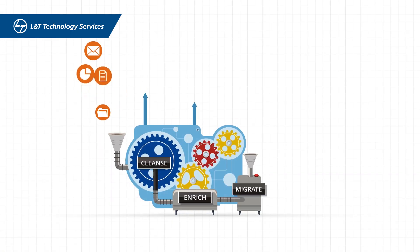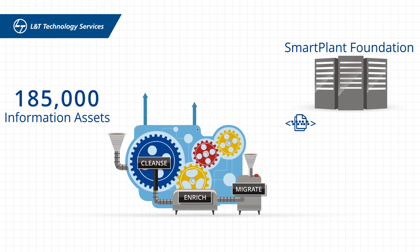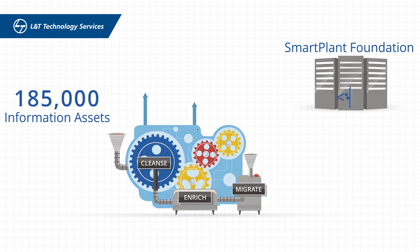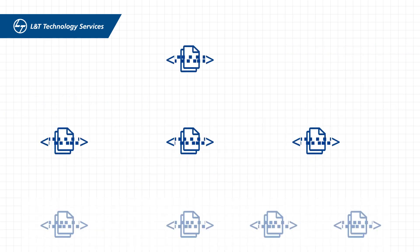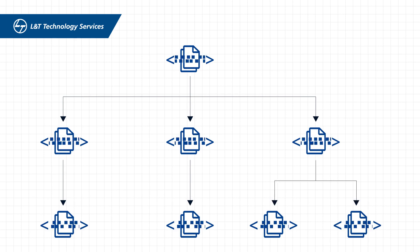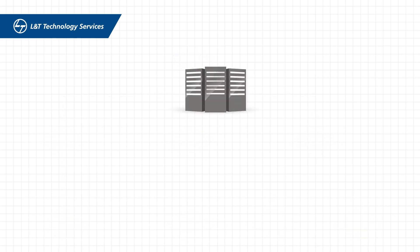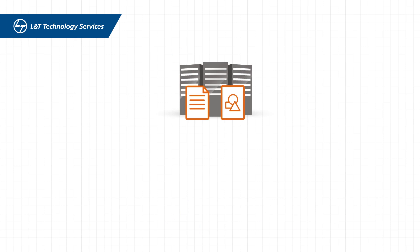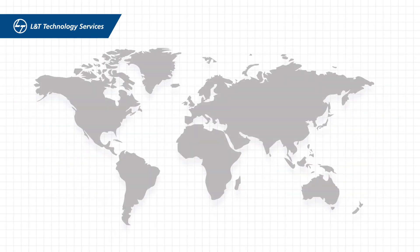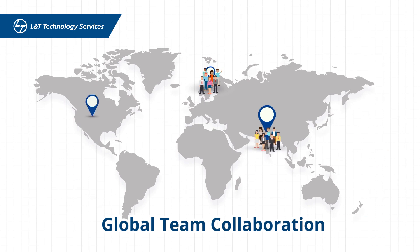We cleansed, enriched, and migrated the client's 185,000 information assets to their Smart Plant Foundation. We created relationships between all tags and document metadata to enable users to drill down through the asset hierarchy. Documents, drawings, and associated metadata tags were also made available on various systems, leveraging our global team collaboration.